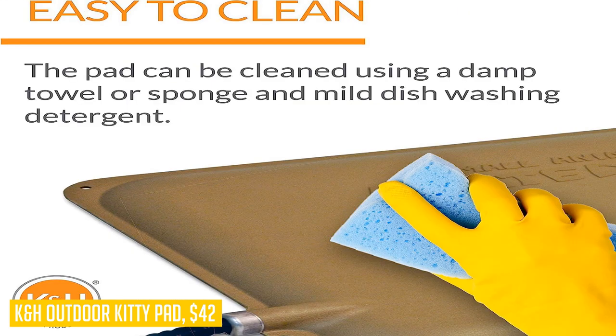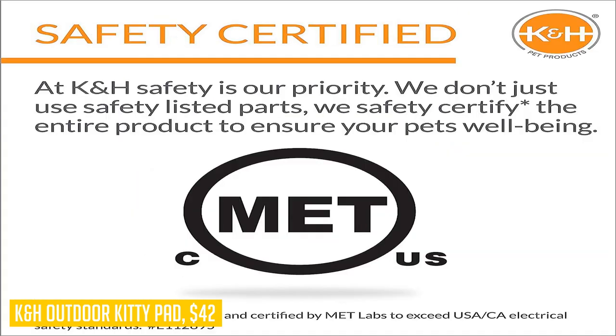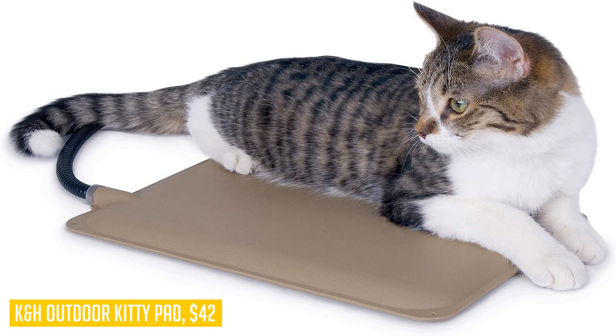With over 20 years of experience in creating safe, innovative, and quality products, KNH is a brand you can trust. So give your outdoor cats the comfort they deserve with the KNH Outdoor Kitty Pad and let them enjoy their outdoor adventures even during chilly weather.